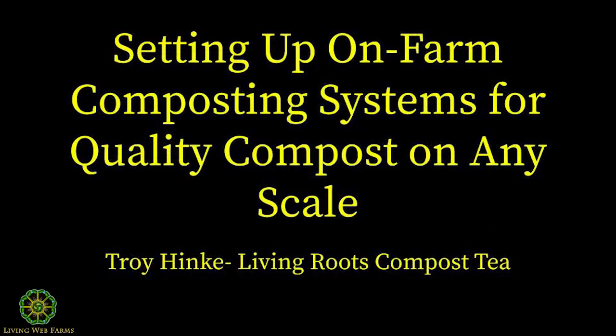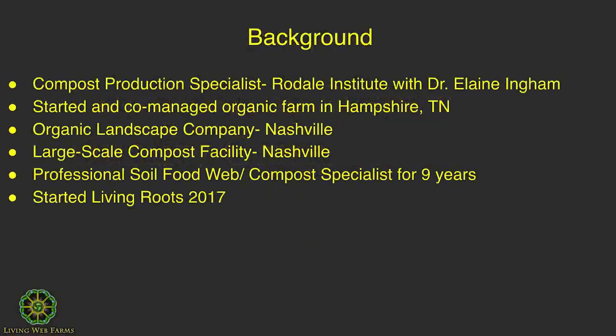The name of this presentation is 'Setting Up On-Farm Composting Systems for Quality Compost on Any Scale.' My background: I was the compost production specialist at the Rodale Institute in Kutztown, Pennsylvania, and I was fortunate to work with Elaine Ingham, who was there as the chief research scientist.